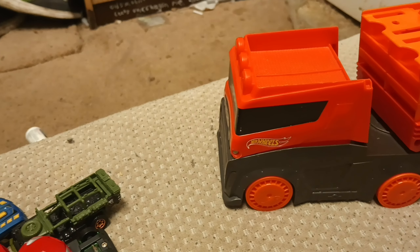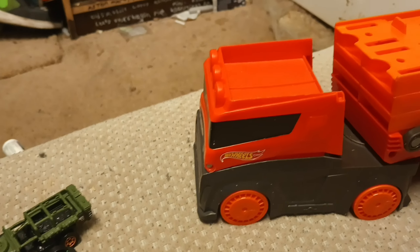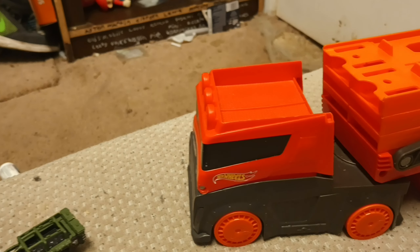Tomorrow we're gonna go diecast hunting later at night and then the next day, so I'll probably put those two days together. I'll see you guys.